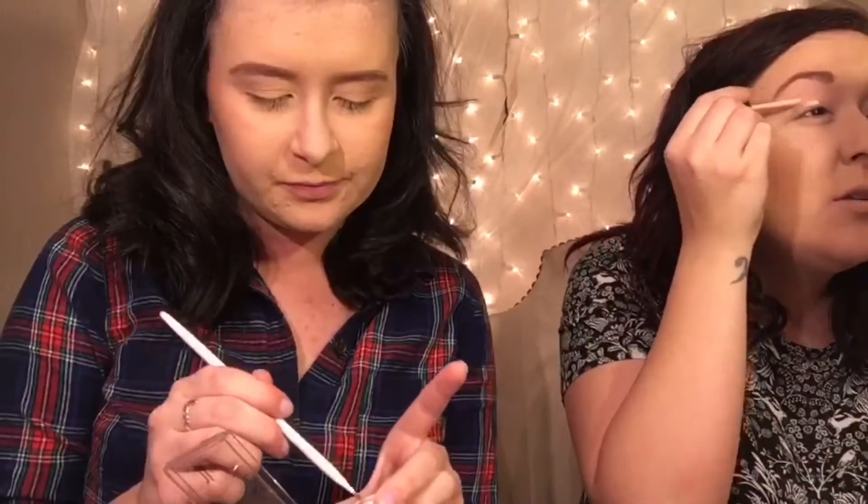I'm starting my eyes with an eyeshadow base, which I normally don't do, but I thought why not and it was under five dollars. I'm doing the Essence I Love Color intensifying eyeshadow base. For highlight, I'm using ELF in the color Moonlight Pearls. I'm letting my eyeshadow base dry a little bit and working on blush — I got the Makeup Revolution Matte Blush in the color Nude, it's really pretty.